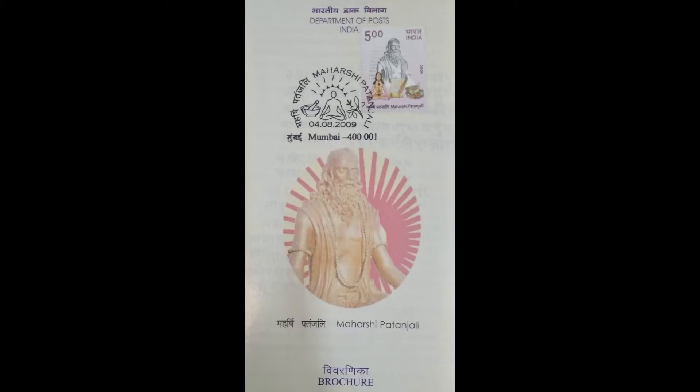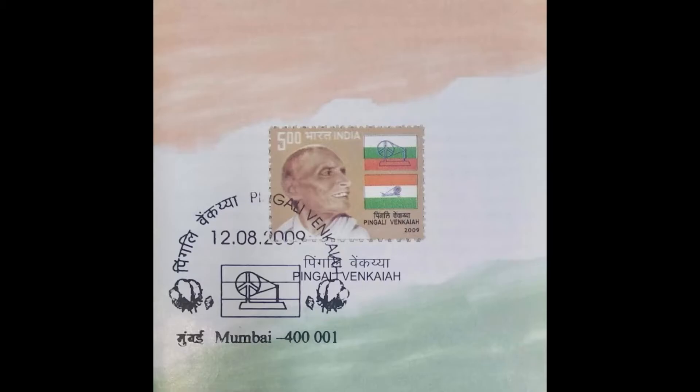Maharshi Patanjali — the revered name for the compilation of Yogasutra. Pingali Venkaiya — the designer of the Indian National Flag.